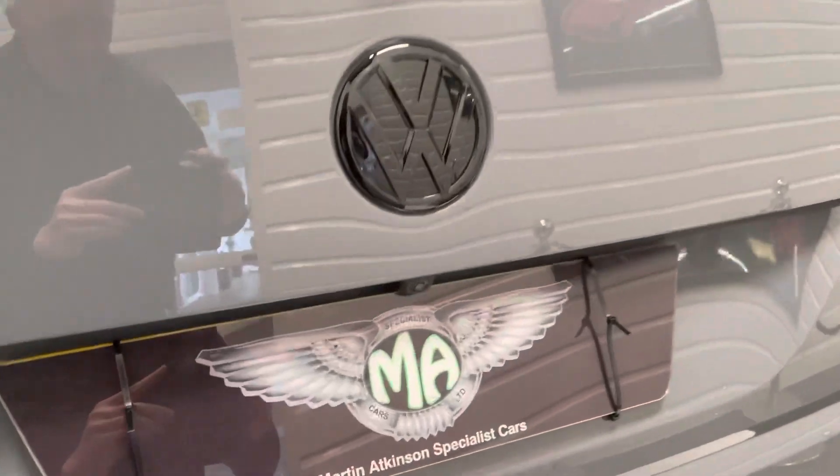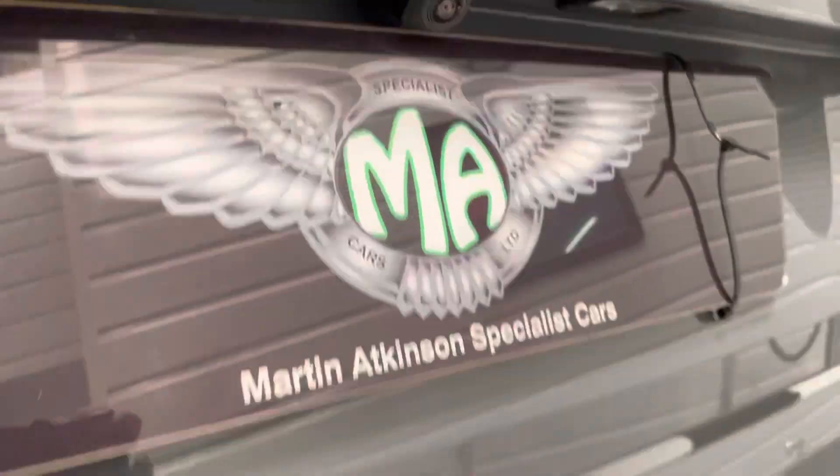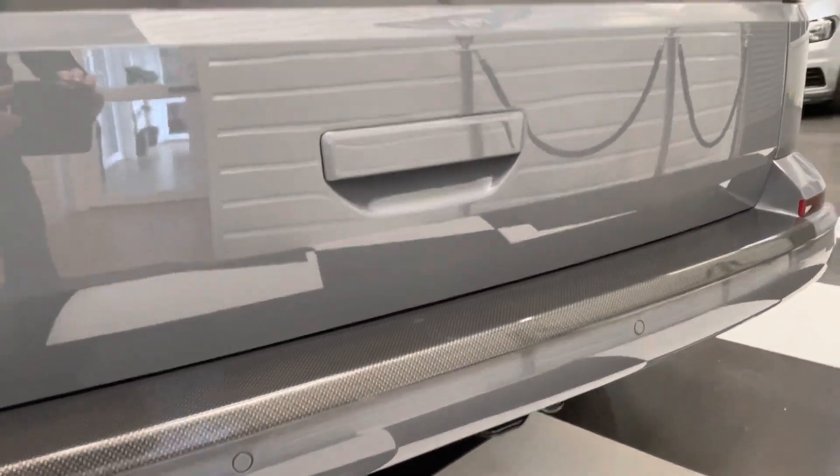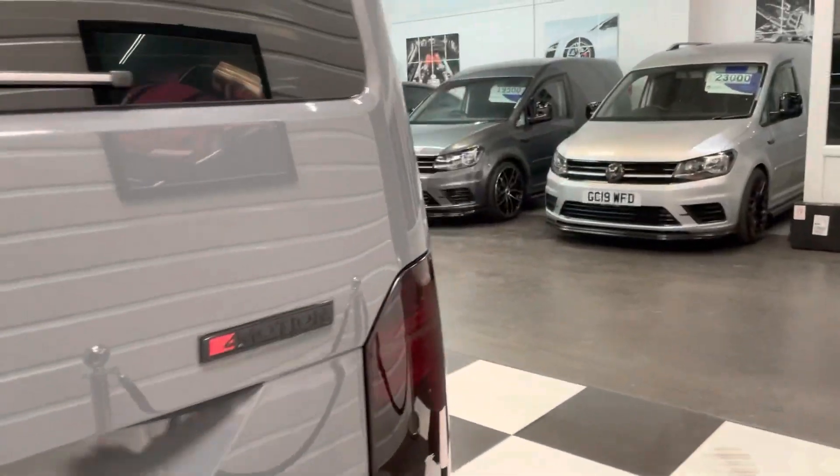A couple of other bits on the back: we've got the reversing camera, the carbon fibre effect rear bumper protector, along with rear parking sensors. There are front sensors as well on this one.